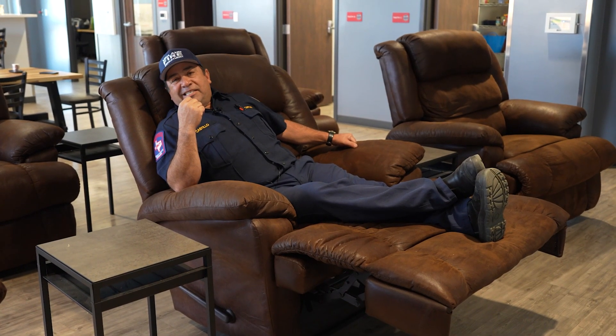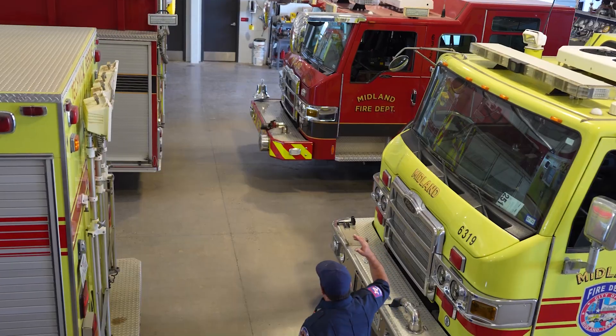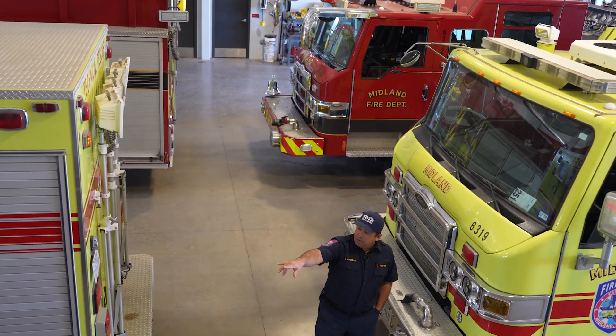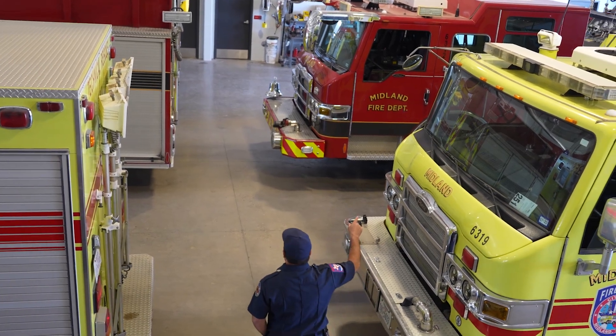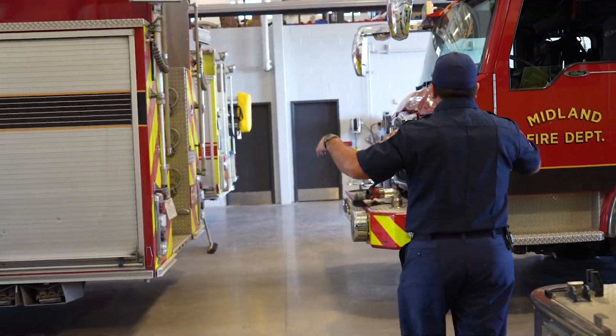And these chairs are amazing. We also have Hazmat 11. Looks like there's a lot of trucks here, and there are. The reason being is we have our frontline units, which are these two here. And then we also house reserve units — this is all reserve units and trucks being worked on.